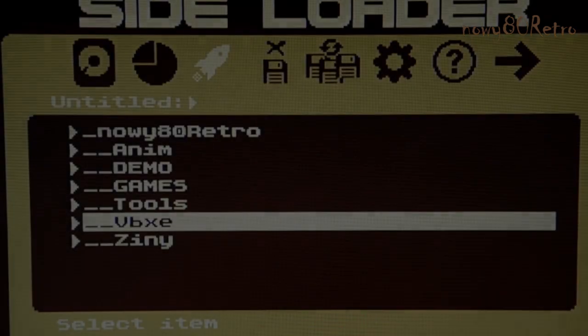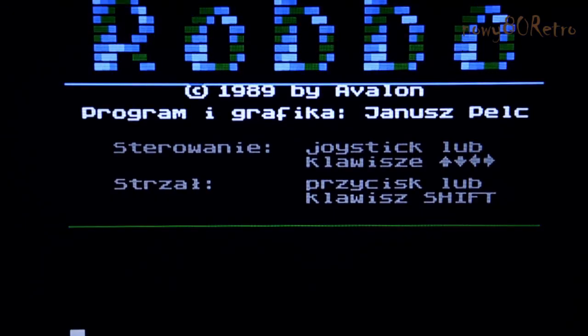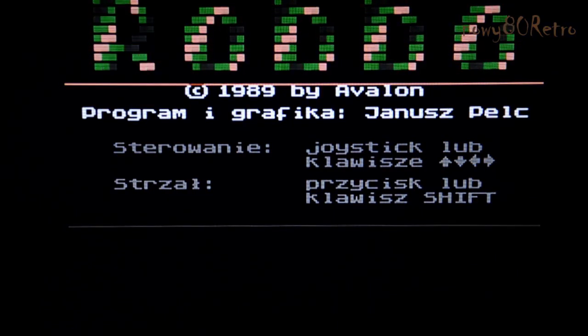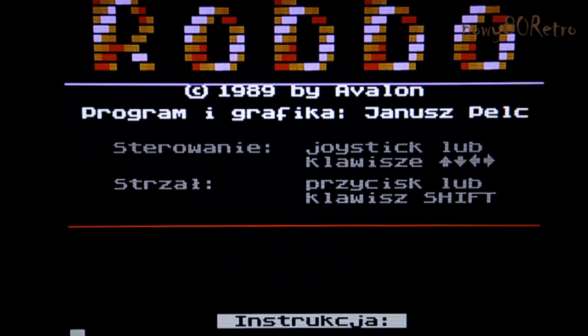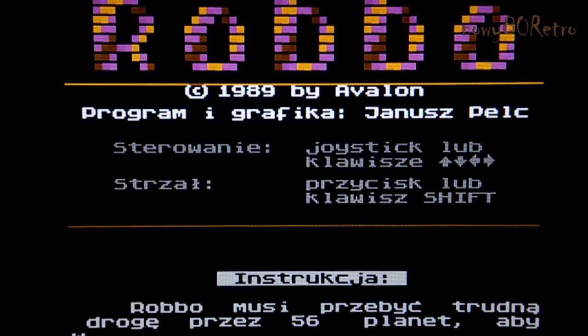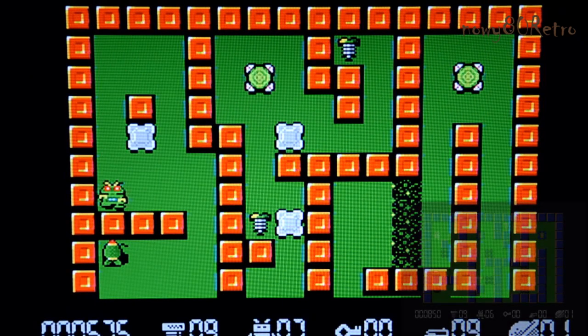The next game will be Robo, a special version for my graphics card. In a small frame I will place the first older version. The game was written in 1988 by Janusz Peltz. It's an amazing puzzle game and a good exercise for young people.